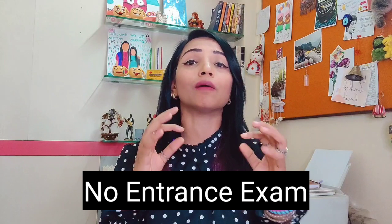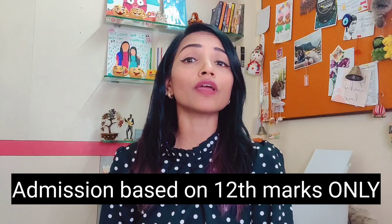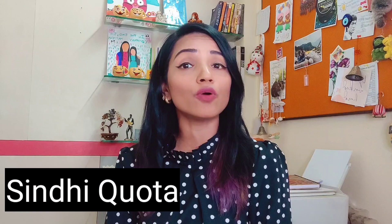Talking about the other courses — BA, BCom, and BSc — there is no entrance exam for these. Admission is completely based on your 12th marks. Now, one more important thing you need to know about admission: Sindhi Kota works in Jai Hind College. If you are Sindhi and have the national document, you get a reservation — admission becomes more convenient for you. So Sindhi students do have reservation at Jai Hind College. After the Sindhi Kota reservation, there are other reservations as well — you can check all details on their website.